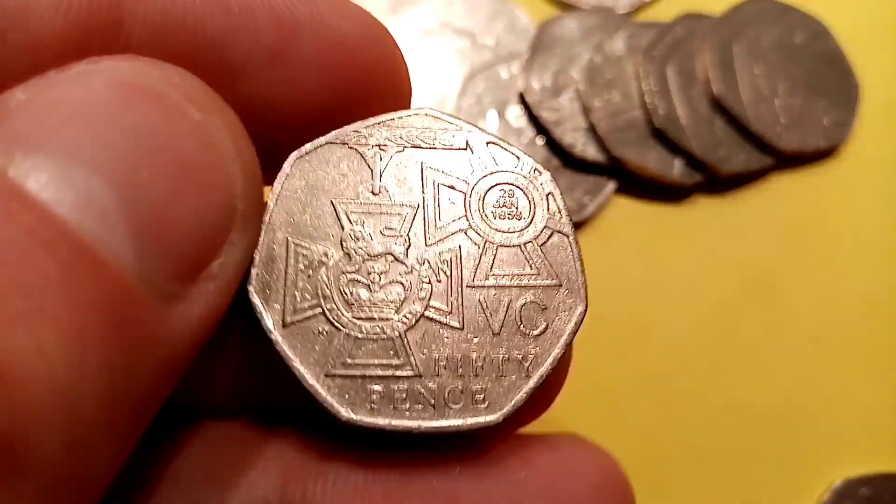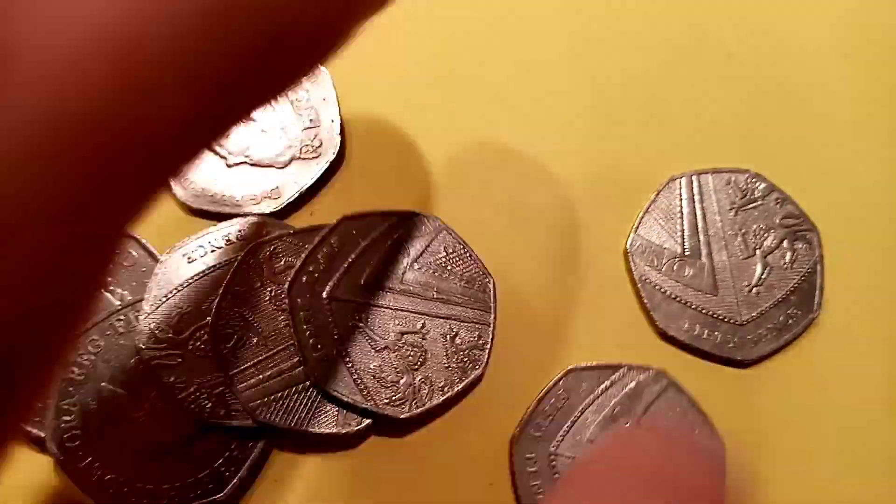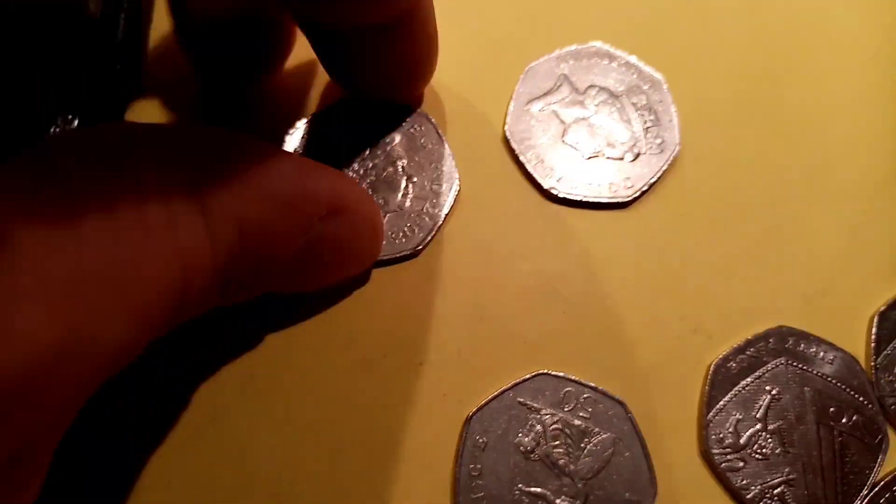If you do want to drop your email address below or in any video — because I know a lot of you have got old pennies and you're not sure how much they're worth — just drop it there. I'll email you and all you have to do is send me a picture of the coin, then I'll be able to work out exactly how much it's worth for you.